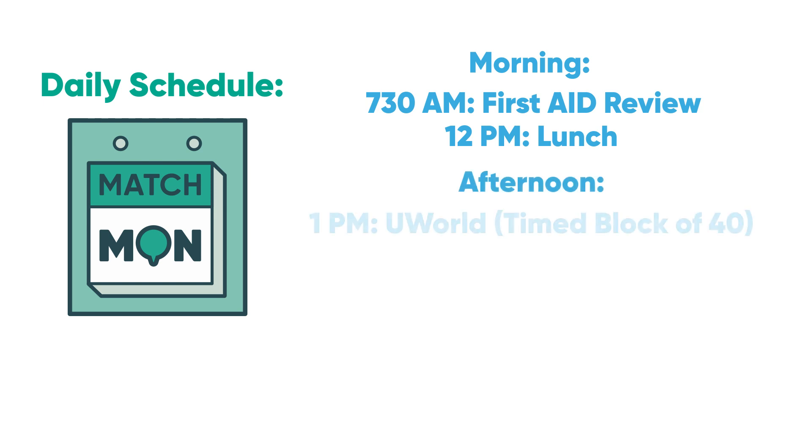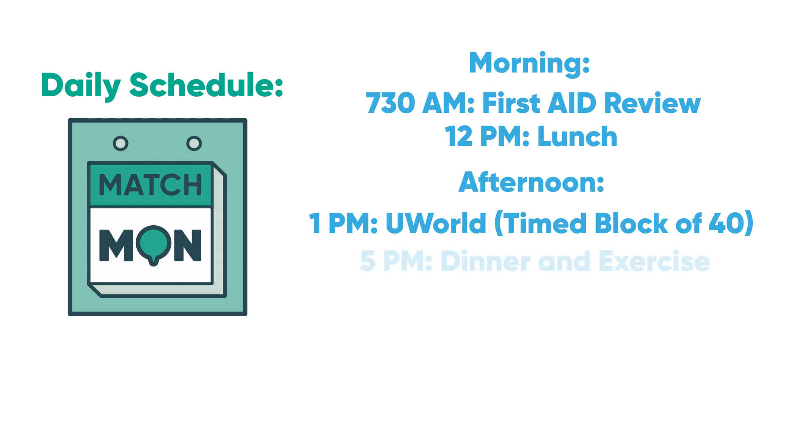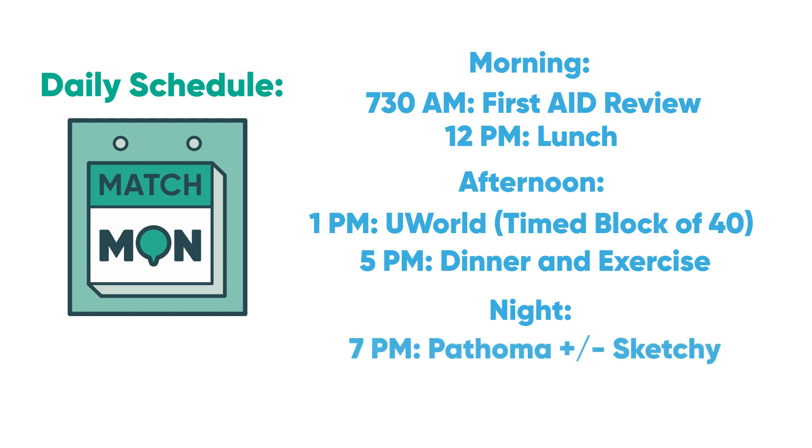In the afternoon, attack UWorld. Do time blocks of 40 questions to start — time blocks help with pacing and efficiency. Try to get through 80 to 120 questions a day; if that's too much, shoot for fewer or start UWorld slightly before the dedicated period. Take several 10-minute breaks throughout the day to stay fresh, and take a long break at dinner. Eat and exercise to clear your mind, then come back after two hours and work through Pathoma — aim for a chapter to a chapter and a half a night. Cut yourself off for bed around 10 or 11.